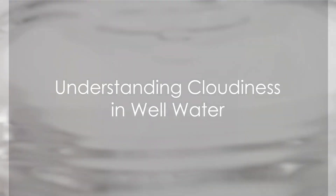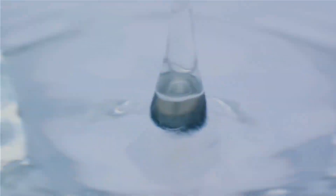Ever pondered why the water from your well appears cloudy or has an unusual color? It's not just a matter of aesthetics, but can also be an indication of the health and safety of your water supply. Let's delve into the reasons behind this phenomenon.